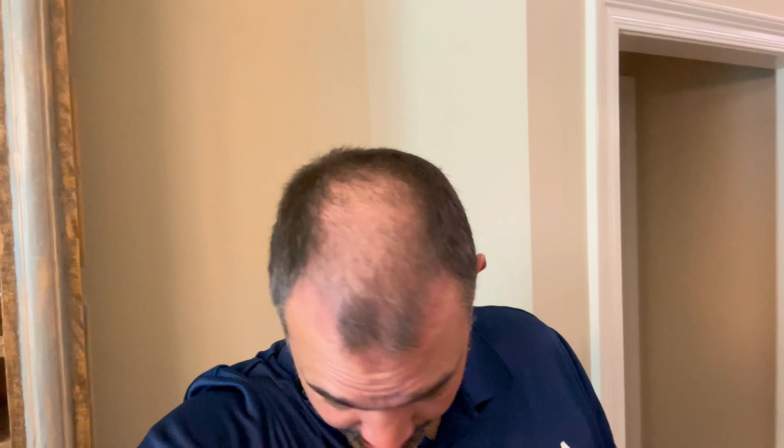We are at five weeks since the FUE transplant surgery. Once again I'm in that ugly duckling phase — all the shedding has happened, probably more is continuing. Looks very thin up here. There's really not much of a change between a full month and five weeks. I do have some of my regular hair that's starting to grow back.